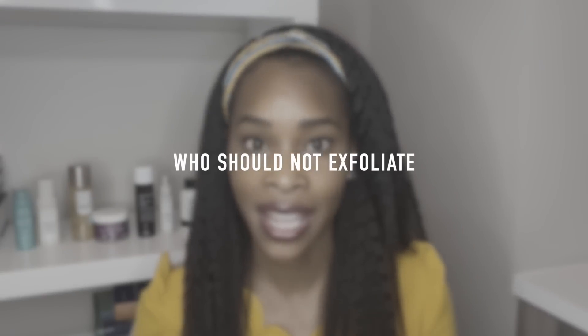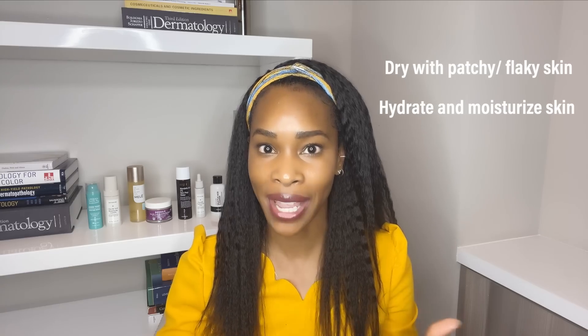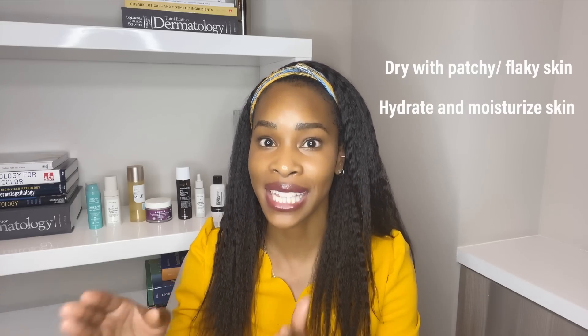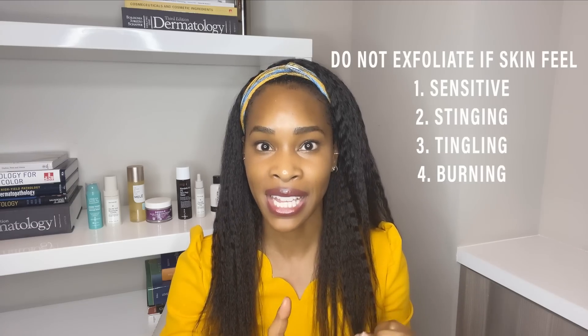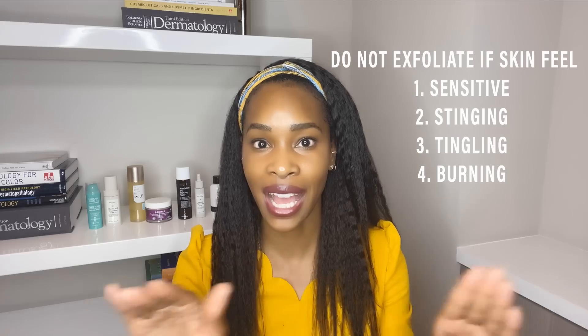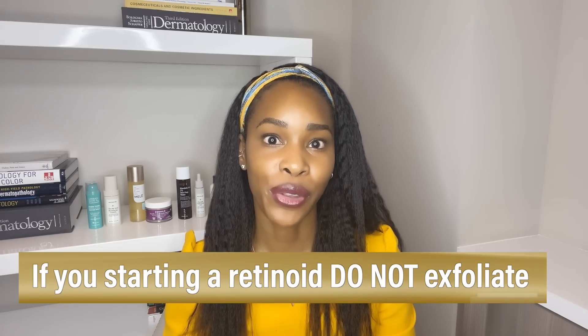Before we jump into who should exfoliate, let's talk about who should not exfoliate. If you have dry flaky patches on the skin, this does not mean that you need to exfoliate — it means that you need to hydrate and moisturize. Dry flaky patches mean there is an impaired skin membrane barrier and we actually need to hydrate and moisturize. If you are sensitive, stinging, tingling, burning — not the time to exfoliate. If you are just starting a retinoid, not the time to exfoliate, because you don't want to further irritate the skin, impair the skin membrane barrier, and get yourself in trouble.